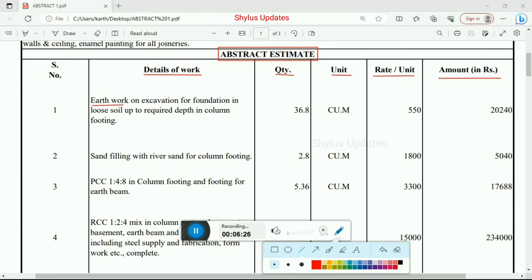First one is earthwork: excavation for foundation in loose soil up to required depth in column — 14 columns. Total quantity is 36.8 cubic meter. Rate per unit is Rs. 20,240. Next one is sand filling with river sand for column footing — 2.8 cubic meter at Rs. 1,800 per unit. Total amount for sand filling is Rs. 5,040.